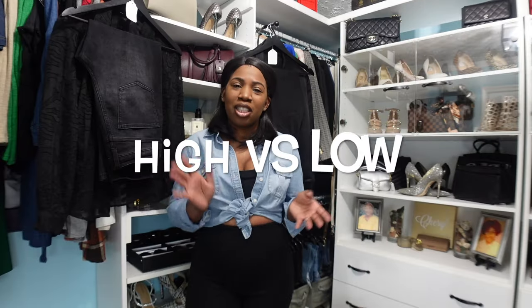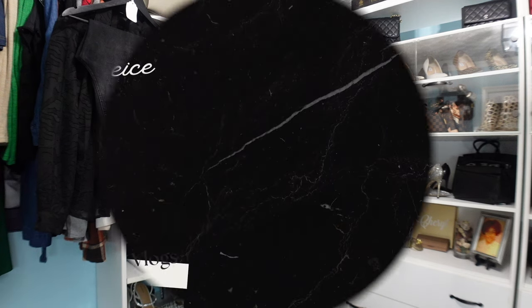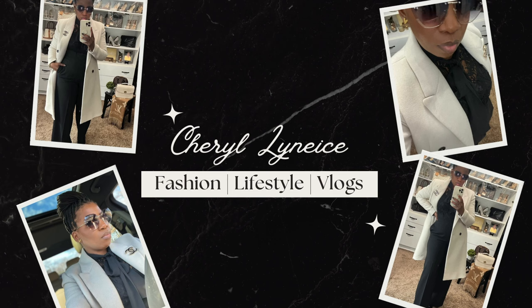We're going to compare two outfits just to see if the price point really makes a difference when it comes to styling. Hey guys, welcome back to the channel. If you are new here, my name is Cheryl and on this channel we talk about fashion, beauty, lifestyle and a little bit of vlogs. If you are interested in any of those things, please consider subscribing and hitting that notification bell so you don't miss another video.